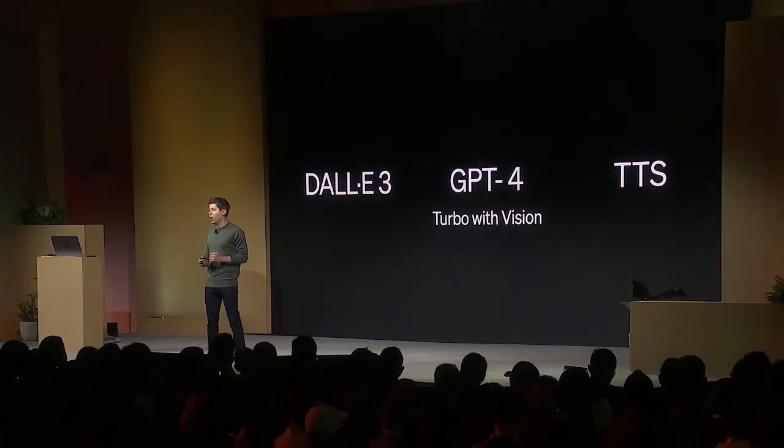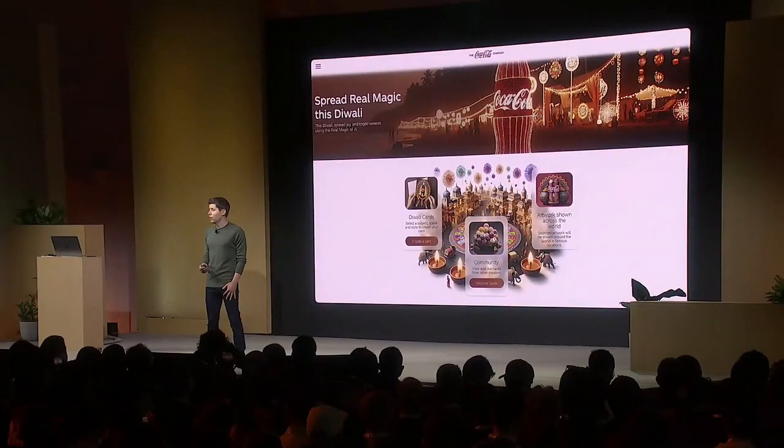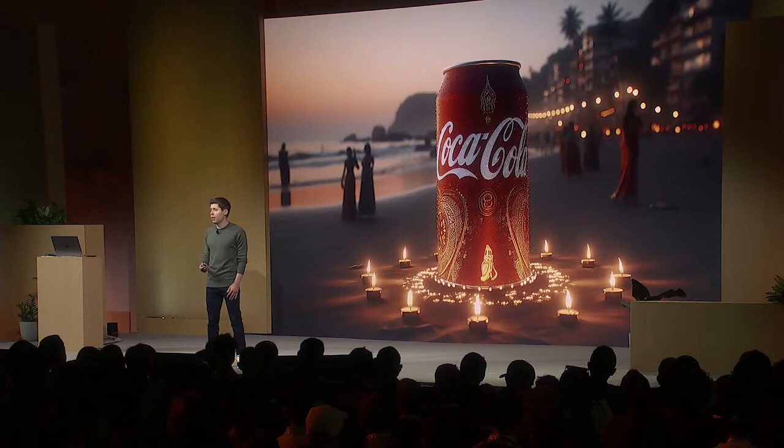New modalities. Surprising no one, DALL-E 3, GPT-4 Turbo with Vision, and the new text-to-speech model are all going into the API today. We have a handful of customers that have just started using DALL-E 3 to programmatically generate images and designs. Today, Coke is launching a campaign that lets its customers generate Diwali cards using DALL-E 3. And of course, our safety systems help developers protect their applications against misuse. Those tools are available in the API.